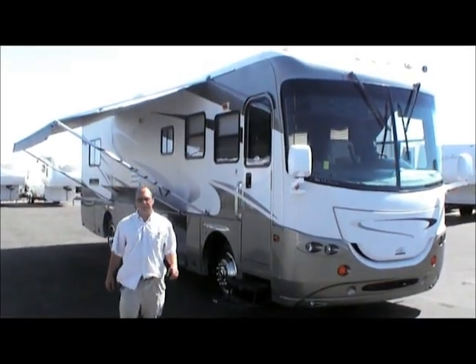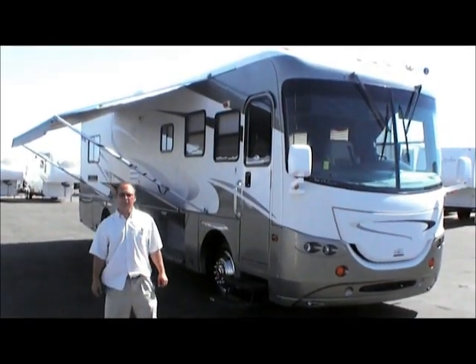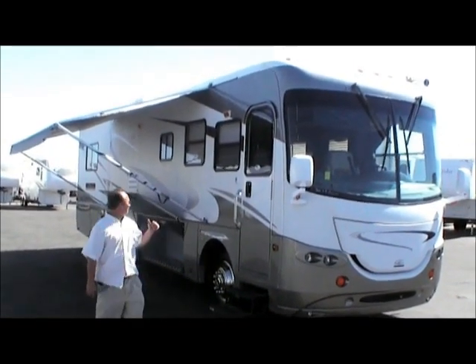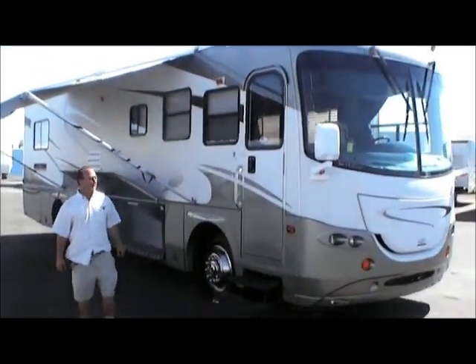And here we are again in Peoria, Arizona at Sun City RV. Today we're going to be looking at the 2005 Coachman Cross Country 354 MBS.